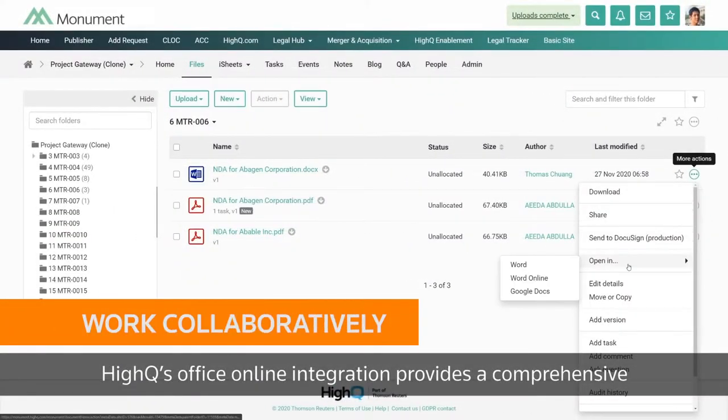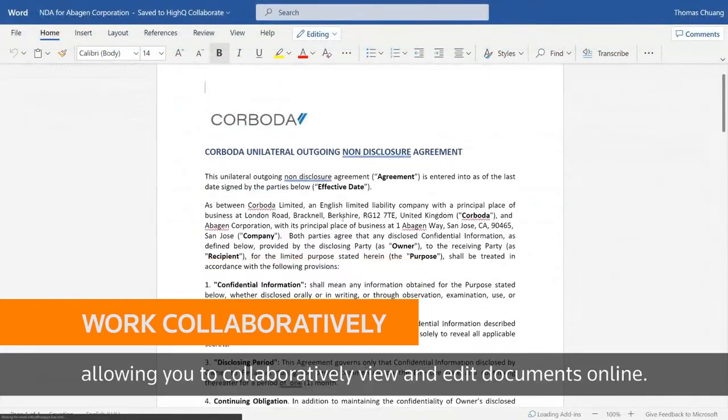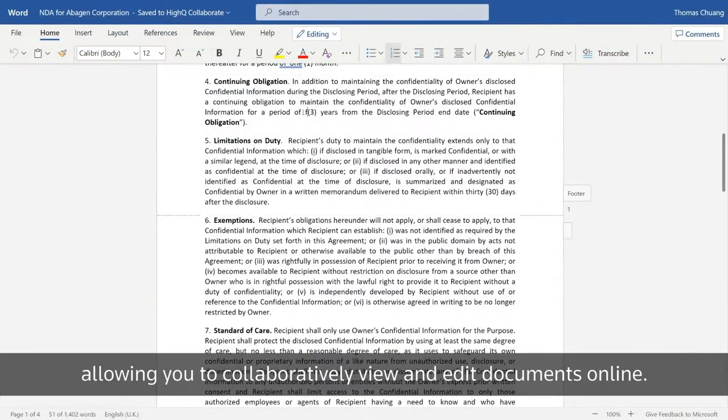HiQ's Office Online integration provides a comprehensive and seamless experience, allowing you to collaboratively view and edit documents online.